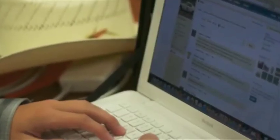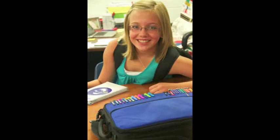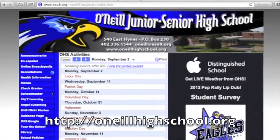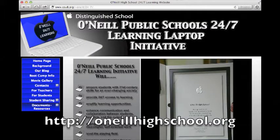Laptops are issued to every full-time 7th through 12th grade student at OHS for 24-7 access for the duration of the school year, and are to be used for educational use only while during school. Our program has several important goals, all focused on students' academic achievement and lifelong success. You can read more about the thinking and history of the learning initiative at O'NeillHighSchool.org by clicking on the button for 24-7 learning.